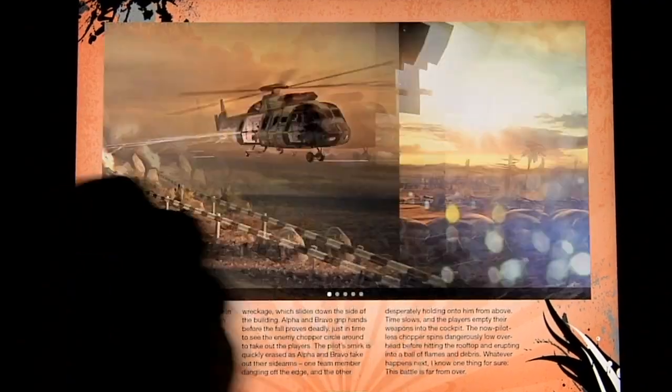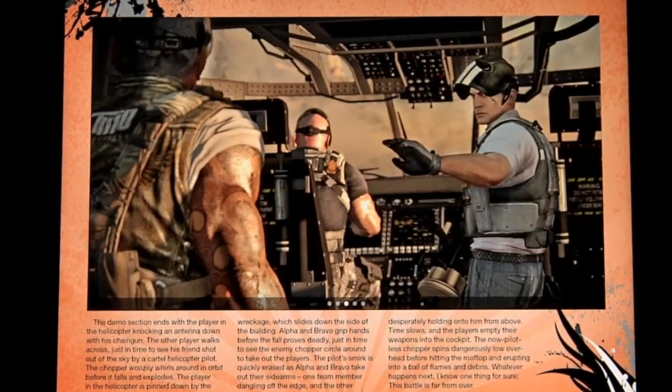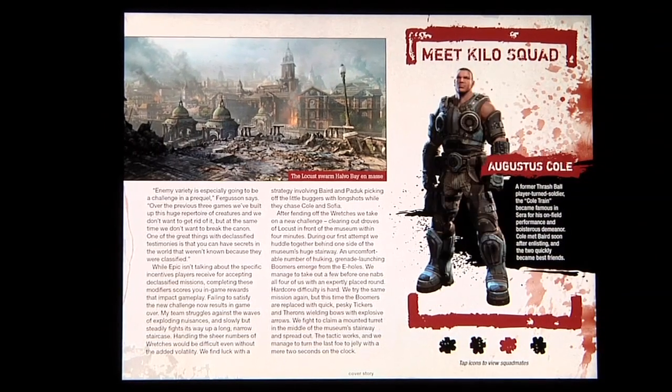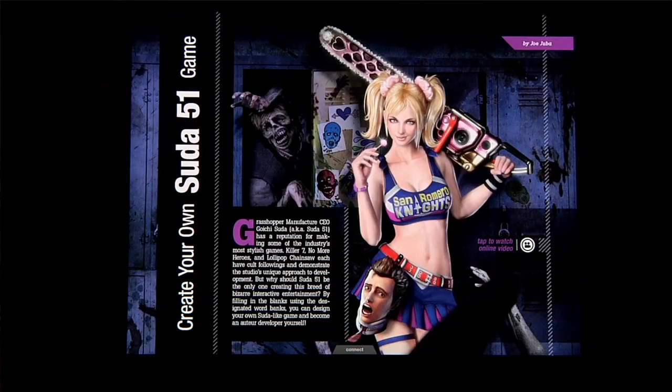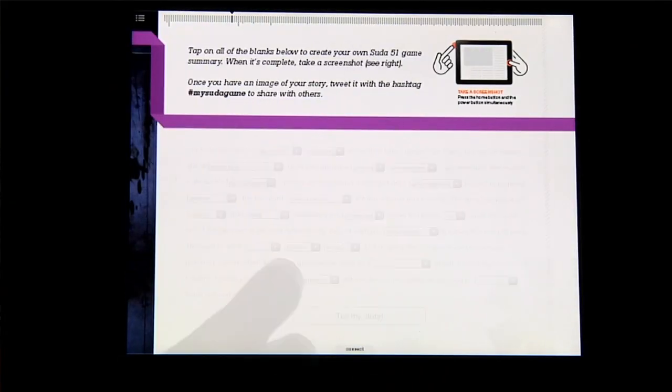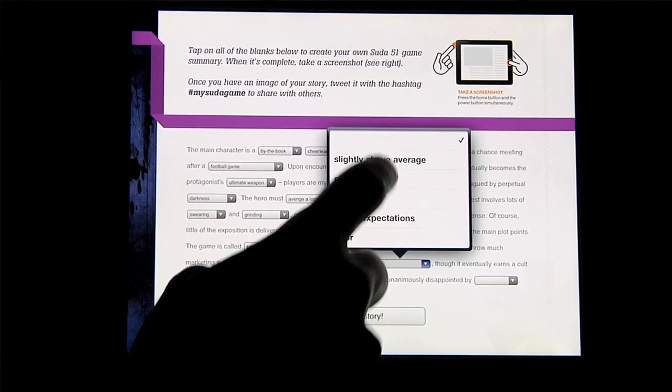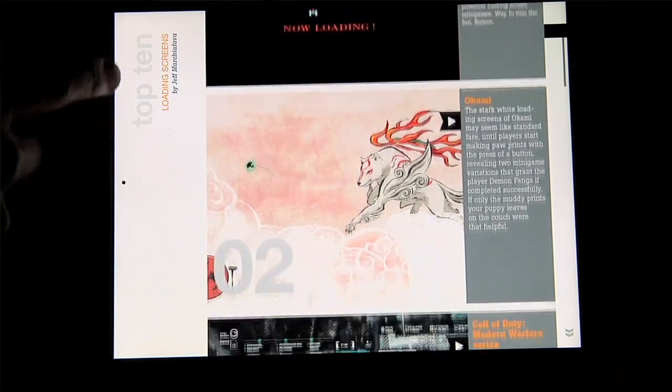On top of that, we have tons of interactive pieces. Interactive galleries where you can select items and look at what they do. You can go through various characters and see backstories on them. Interactive Mad Libs where you can go through and tell your own story, then share it with other users online on Twitter.